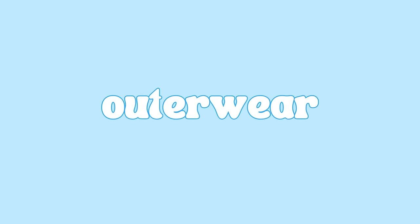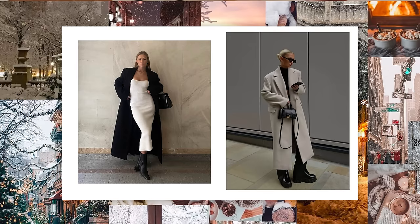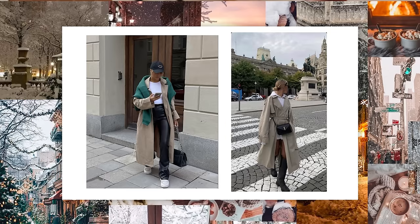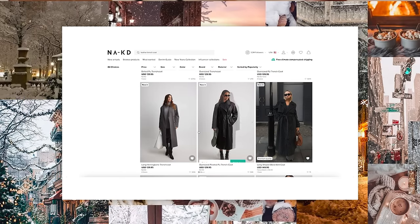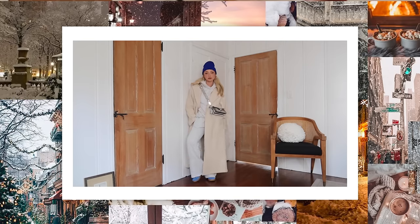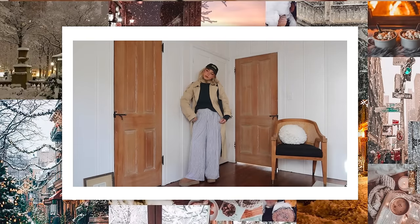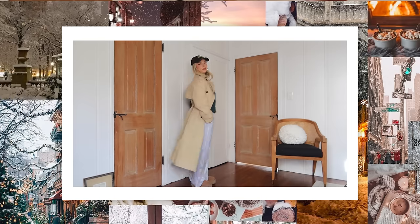Now let's move on to outerwear — coats, jackets, vests, all those types of things are essential for winter. The first one I want to talk about is a trench coat or any kind of longer coat, whether it's a pea coat or something in that realm that's a little longer and dressier. I love a trench coat look — I have a faux leather one from Naked that I'm obsessed with; it's more on the edgy side. I also have a classic tan trench coat. The one I wear the most is probably my ASOS one because it's the highest quality. Clayton and I share a Burberry one that we love, but it's actually not very warm.